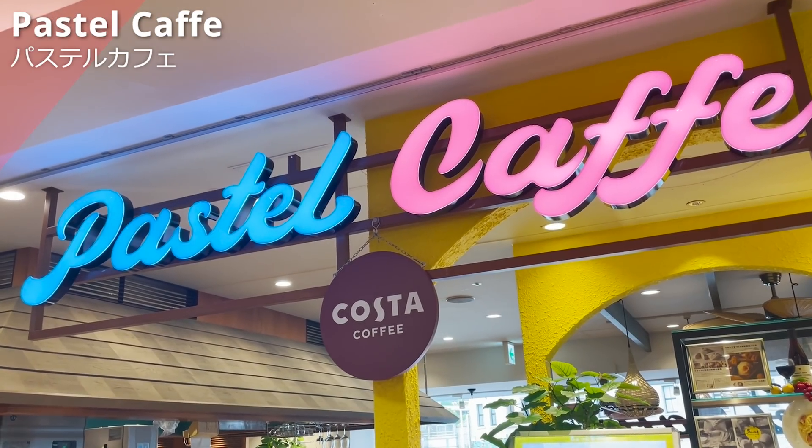Next, we'll introduce Sanrio Gift Gate Ueno. Sanrio Gift Gate is a specialty store for Sanrio merchandise with over 160 stores throughout Japan. Although the Ueno store is smaller, it offers exclusive items only purchasable here. This time, we'll introduce seaweed in a can with Hello Kitty printed on it. The seaweed is flavored with tuna mayonnaise, is thicker than regular seaweed, giving it a crispy texture, and with its rich flavor it goes well with rice and alcohol. After finishing the contents of the can, you can also use it as a pen holder.